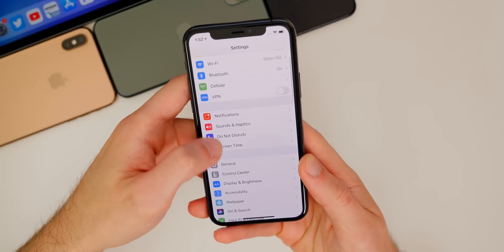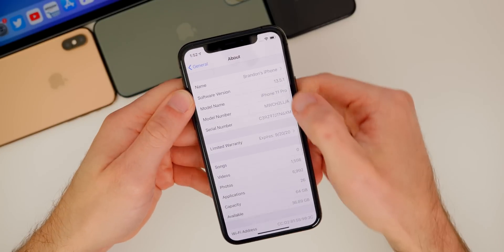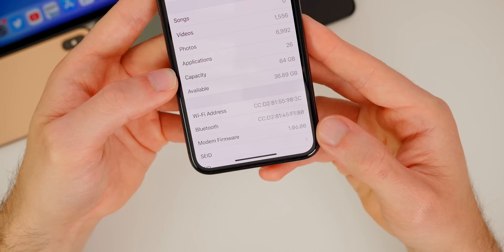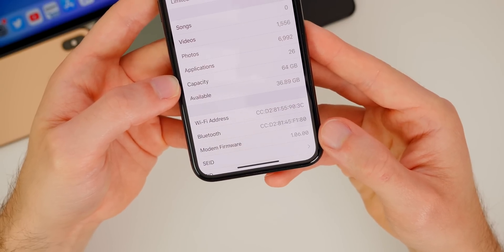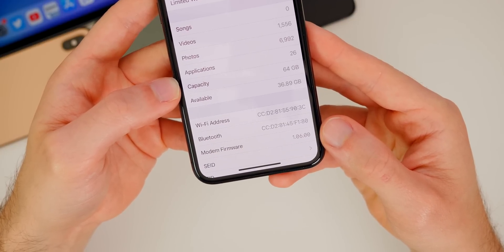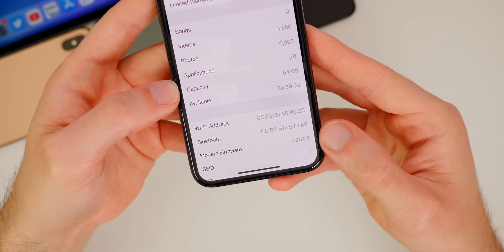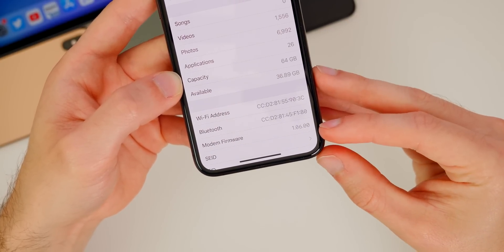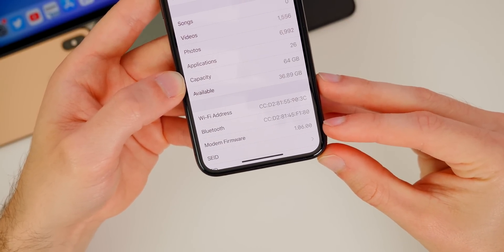Looking at the build number in Settings > General > About, the build number for 13.5.1 is 17F80. Scrolling down, the modem firmware is 1.06.00, which is unchanged from iOS 13.5. So if you're hoping to see any improvements in cell connectivity or anything that relies on the modem, you will not see that in this update.